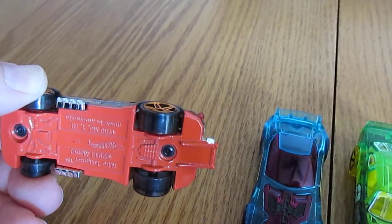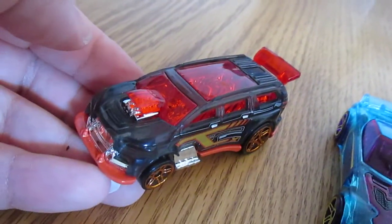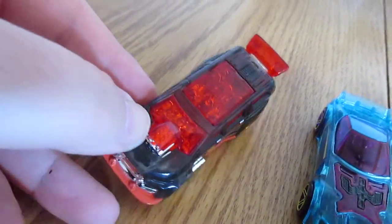Nitro Tailgater — check that guy out. Red and black. Looks like Shadow the Hedgehog would drive it, right?